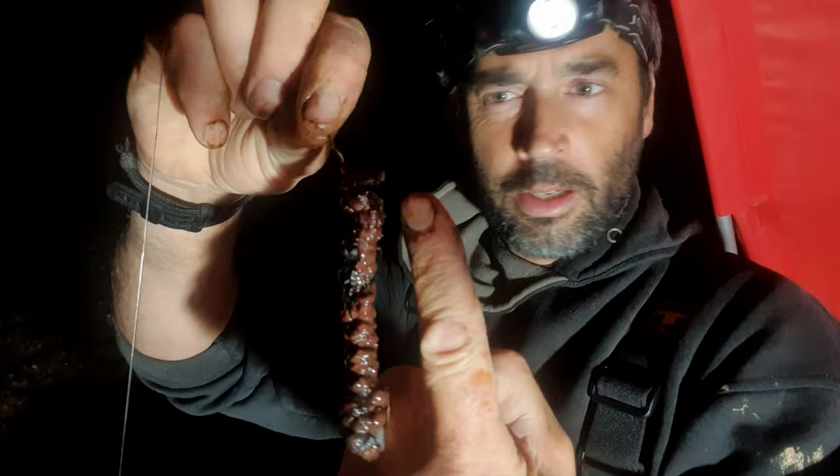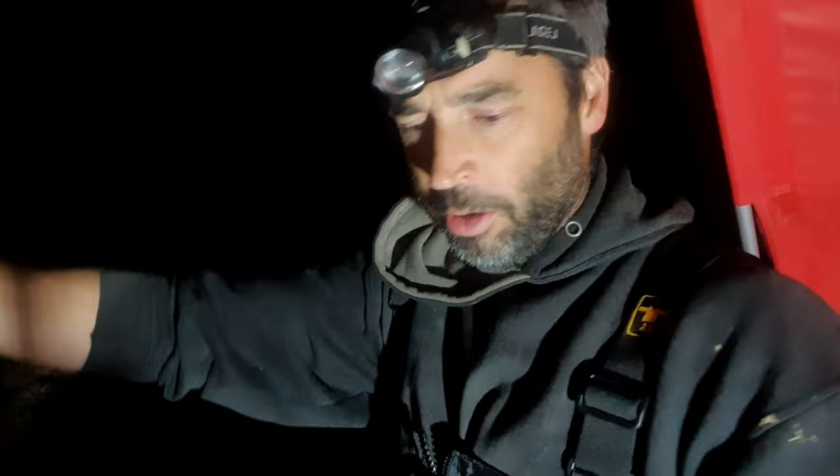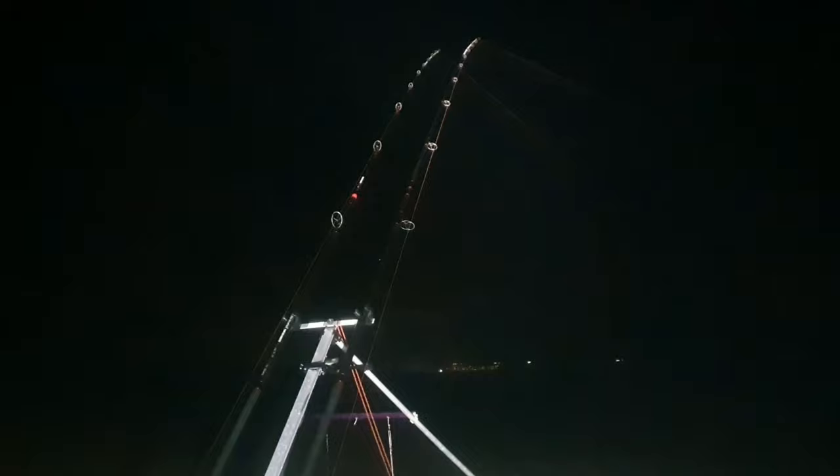I'll quickly show you one of my baits. There it is. It's two little blacks and a little strip of squid, about the size of my finger, maybe a touch longer. A pair of 4.0s, 40lb snud, about two foot long, on a pulley, on a 7oz gripper lead. Can't get a lot simpler than that.